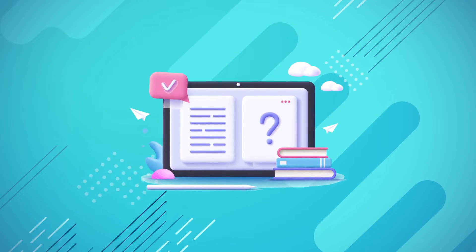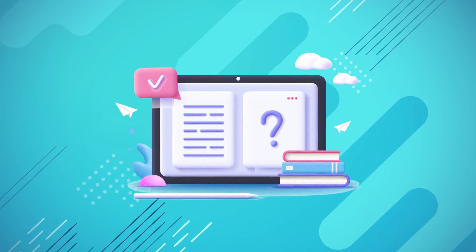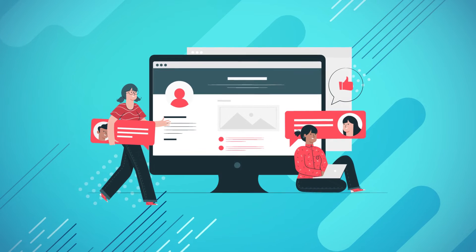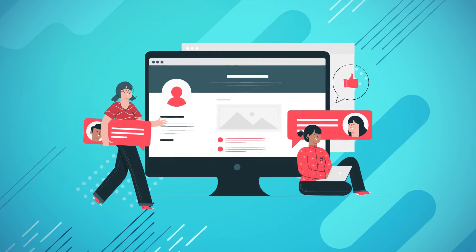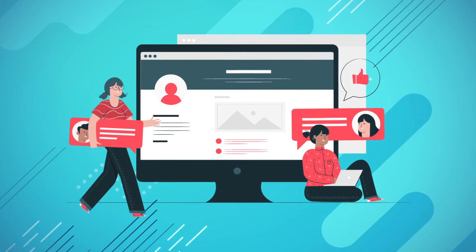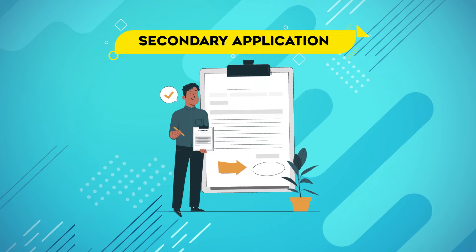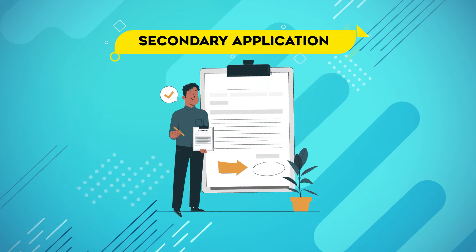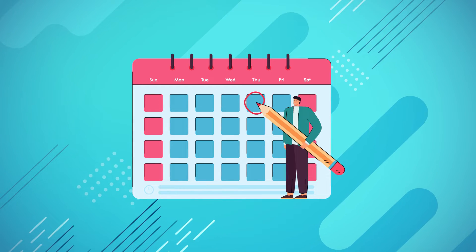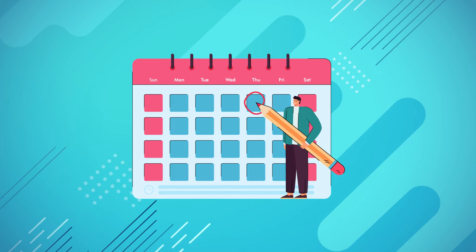Once you've completed and submitted your primary application and paid the application fee, you'll need to be on the lookout for the secondary application. Keep in mind that UCLA Med School does not send secondary applications to all applicants who apply. Instead, they use your primary application and preview exam as screening devices. If you do receive a secondary application, it's essential that you complete it and send it back as soon as possible — you have exactly two weeks from the date and time that you received your invitation to send it back. So there's no room to be tardy here.